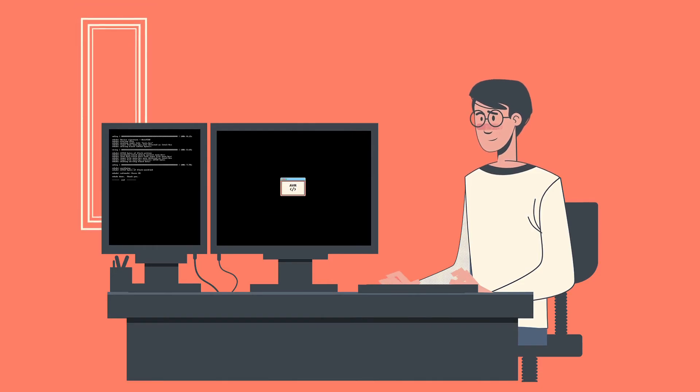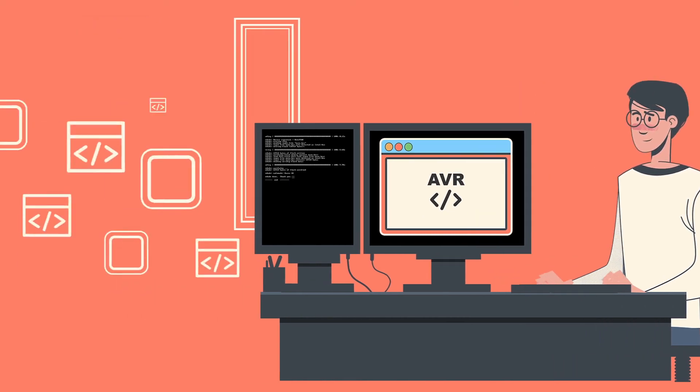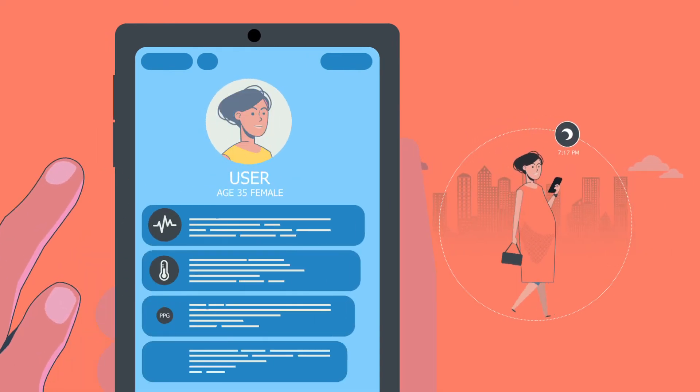The VT Lab smartwatch is expandable and programmable with any AVR programming IDE such as Arduino or Atmel Studio, in harmony with applications that analyze information.